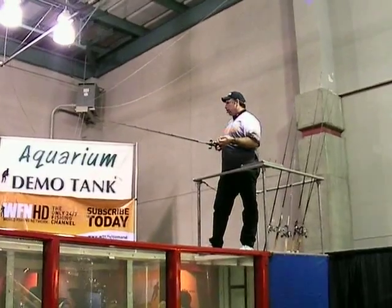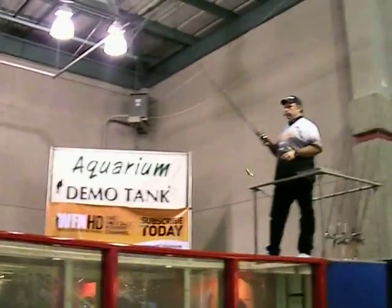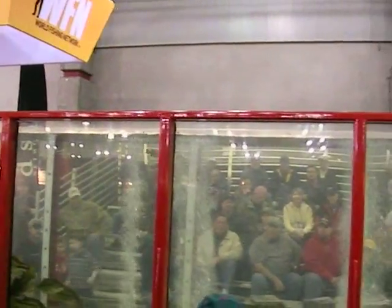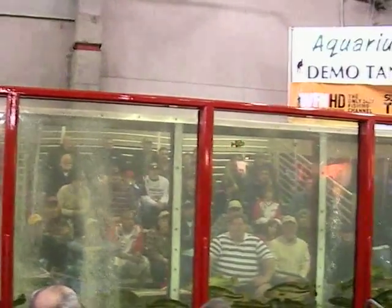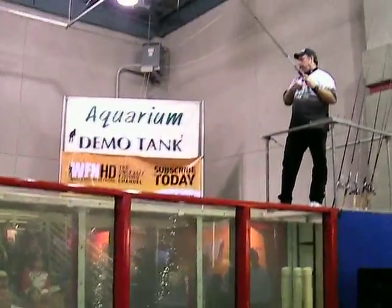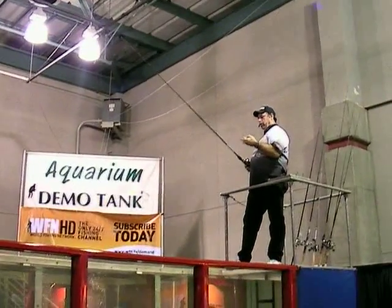I know that bass eat bluegill, I just don't catch a lot of fish on them. But this one is a pretty little bluegill, the right size, and it just swims. These bubbles are going to mess up the action a little bit down there, but it swims so good. I just like it. I know I'm going to catch fish on it. I'm telling you, a year in advance — one of my baits I'm going to catch fish on this year.